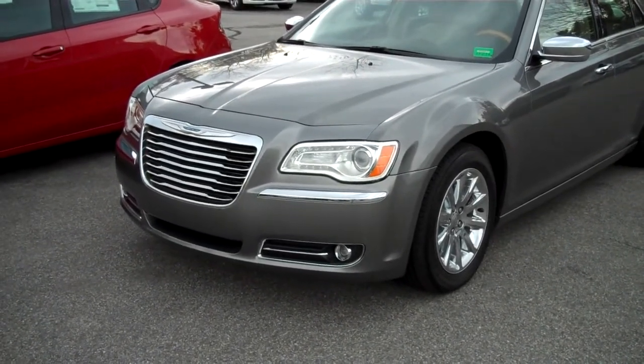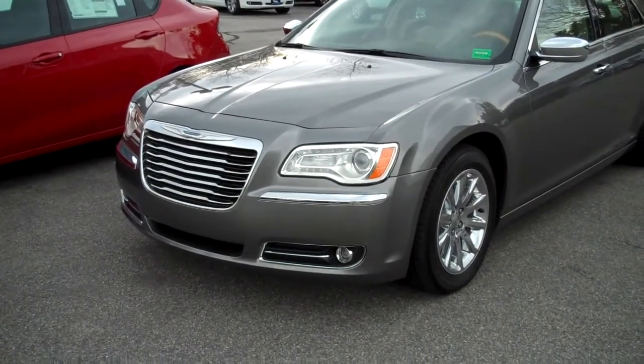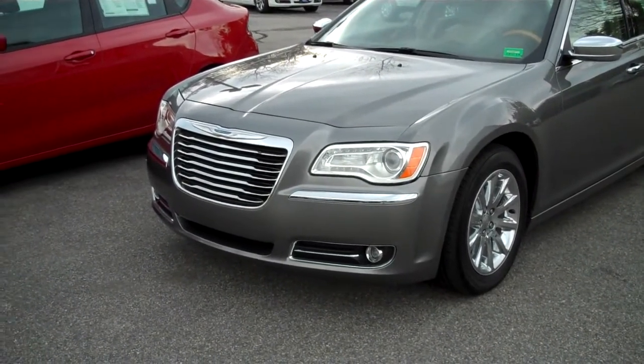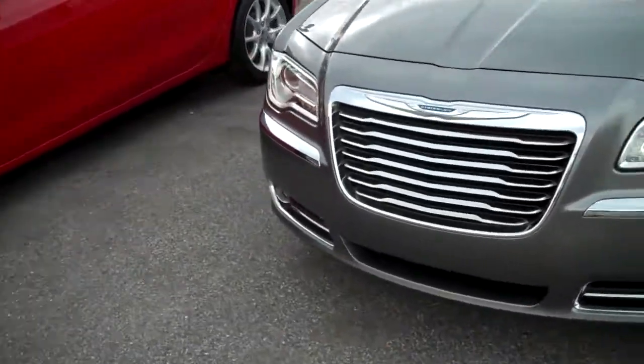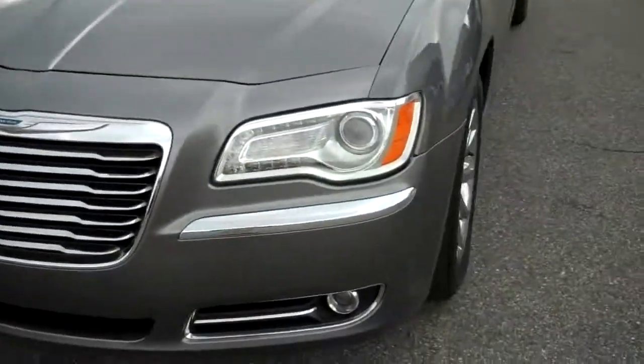It's very well equipped as all the 300s are. This has the 5.7 liter Hemi V8 engine, leather interior, some great features I want to tell you about. It has that Chrysler 300 elegant look to it. It's a luxury vehicle.